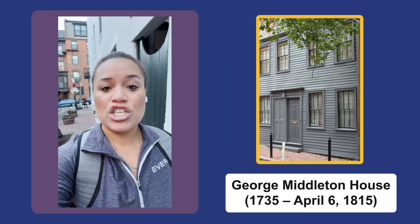I'm standing in front of a very important building. This is actually the oldest standing building in the Beacon Hill neighborhood, and it was owned by a very important Black figure in the 1700s named George Middleton. He actually organized the African Society, which is a charitable organization dedicated to community service, uplifting, and education in the Boston area.